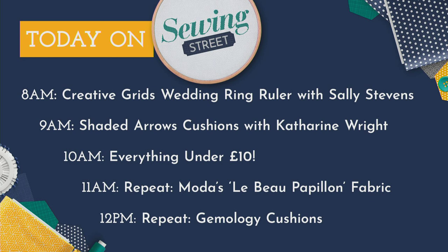Today you can shop with us via our website. Let me tell you what's coming up today. This first hour we've got Sally Stevens, who was here yesterday in the studio recording a demo using a brand new Creative Grid ruler — the wedding ring ruler. At nine o'clock we've got lovely Catherine back with a demo on the Shaded Arrows cushions. Then at ten o'clock, Bargain Central — everything under ten pounds.